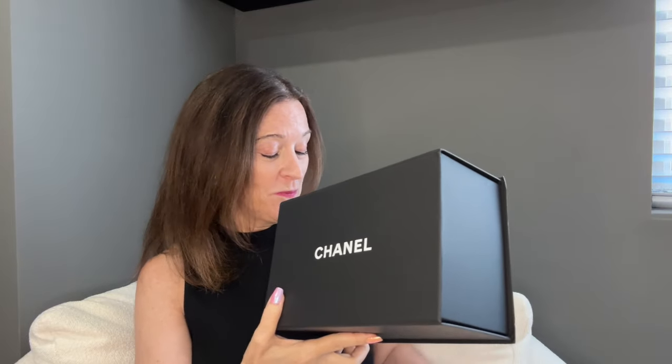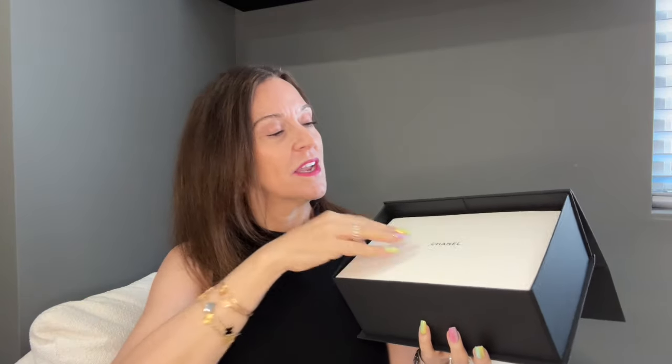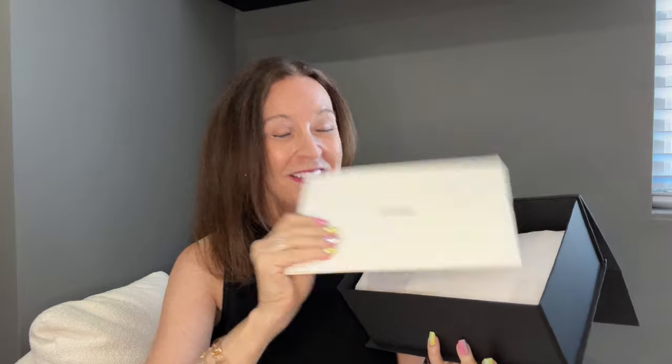I want to get it unboxed because I want to make sure it's okay and also because I just can't wait. Chanel ribbon off, and here is the box. There's a Nordstrom receipt, a dust bag, the Chanel booklet, and a cleaning cloth — although I will give you a hint: this bag won't really need a cleaning cloth.